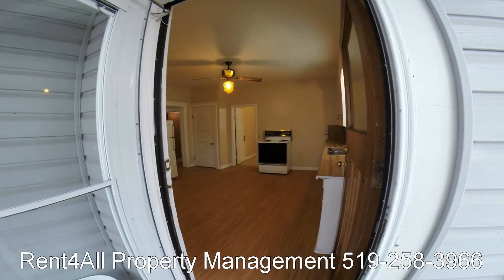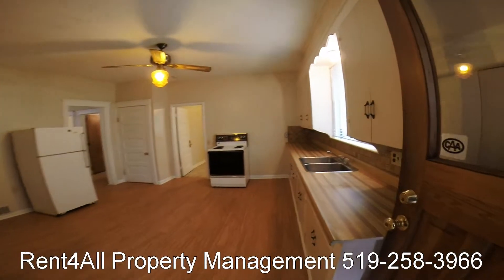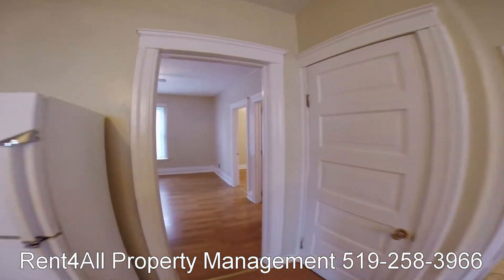Come see this property before it's gone. Visit rentforall.ca to see this listing and book your appointment. Landlords, see the link below for your very own virtual tour. Rent For All can help you today.